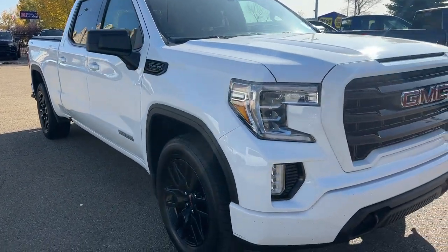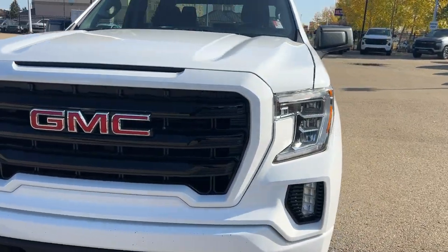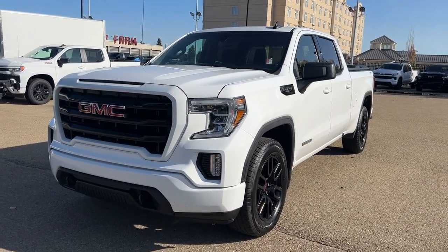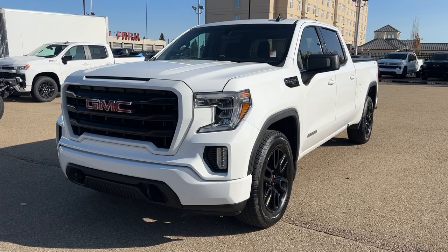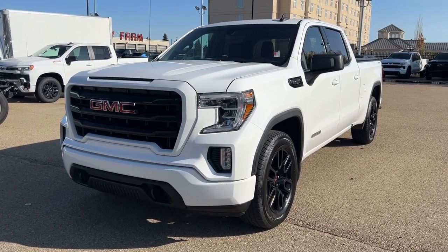Thank you so much for tuning in today here at Wolf Chevrolet as we checked out this 2019 GMC Sierra 1500 Elevation, featured with a 5.3-liter V8 engine, Apple CarPlay and Android Auto, integrated brake controller with locking rear differential, tow hooks, and blacked-out 20-inch alloy wheels. Thank you for watching — we hope you subscribe and we hope to see you at Wolf Chevrolet very soon.